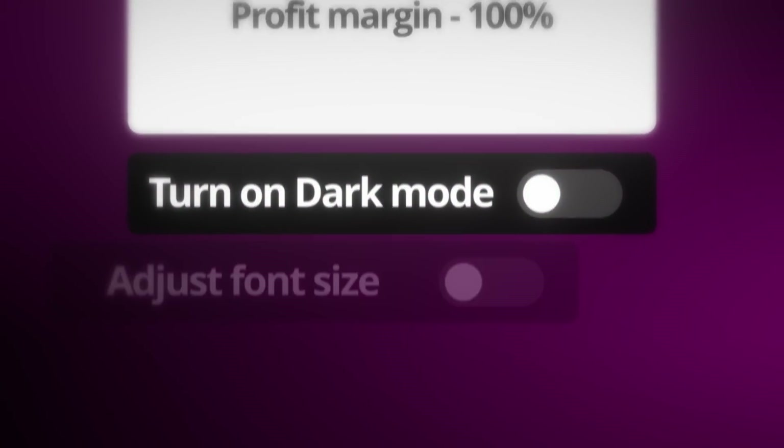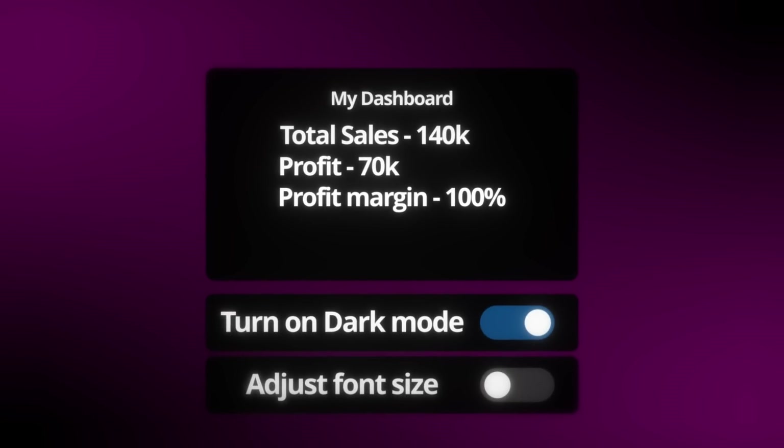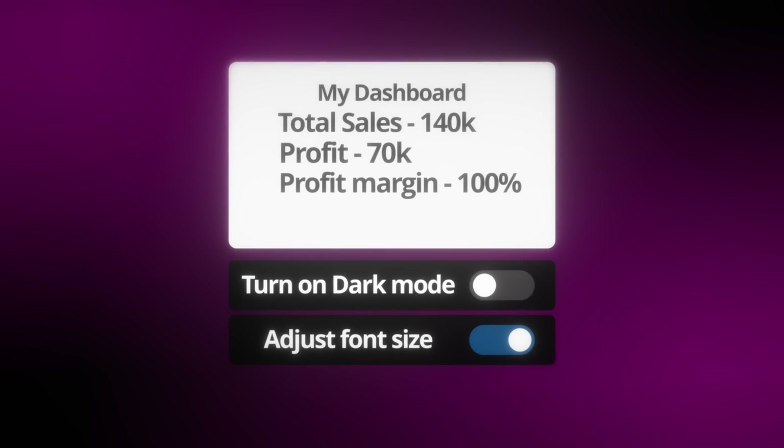Here's the challenge. I wanted to add two features to the dashboard app: a theme that automatically switches between light and dark based on the time of day, which can also be adjusted manually, and a simple toggle to adjust the font size. I used Verdant to build it in one sitting.